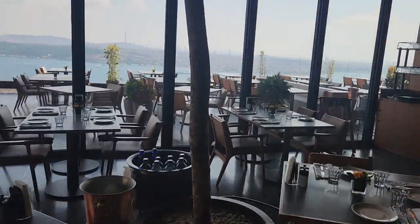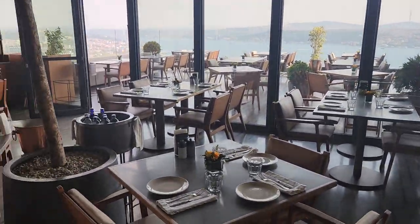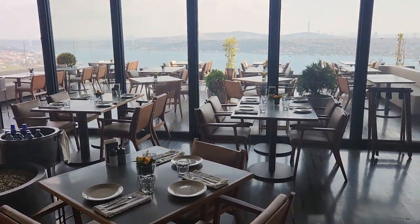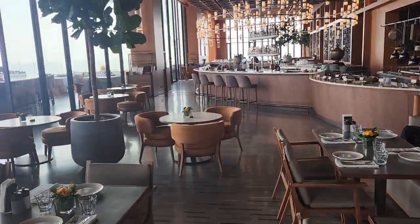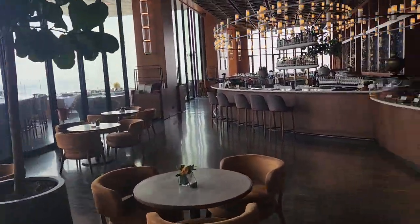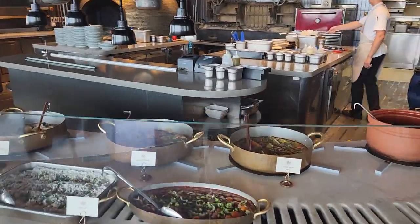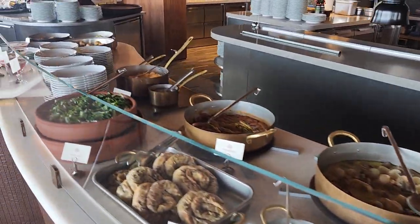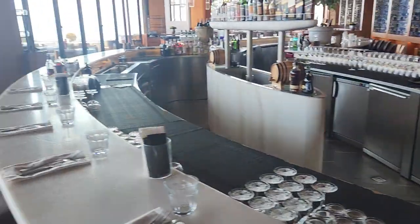Outside, this terrace is of course open in case people would like to go out. They have two options. There will be a display of food like here, and we will have a chance to build our own menu.